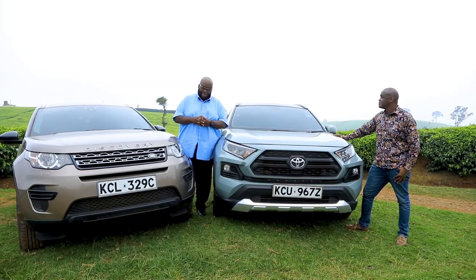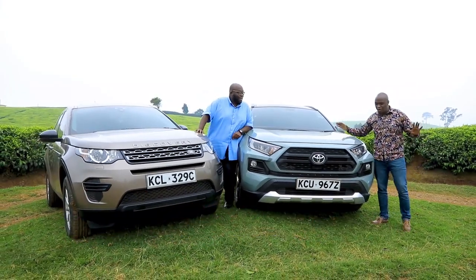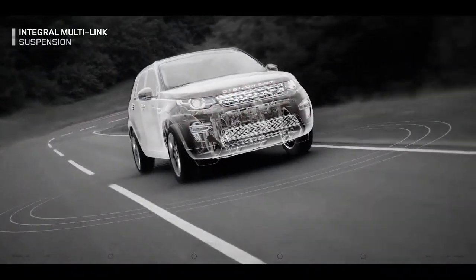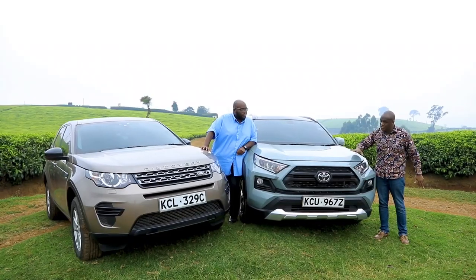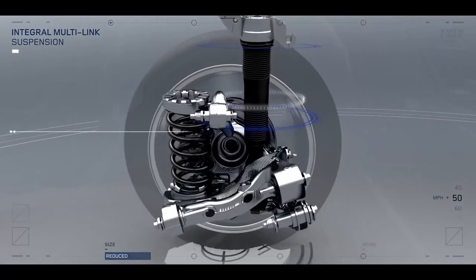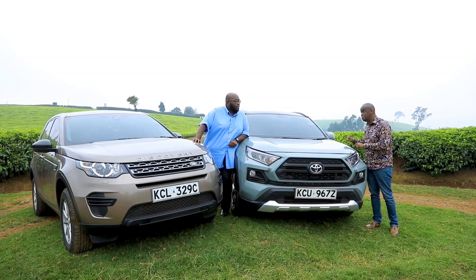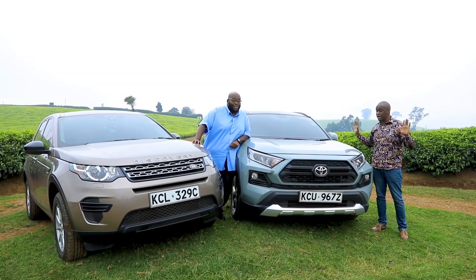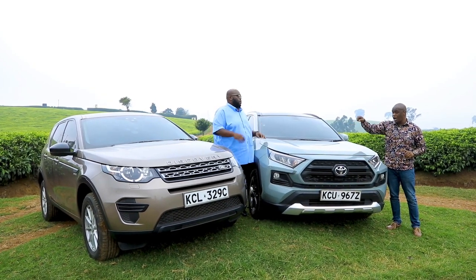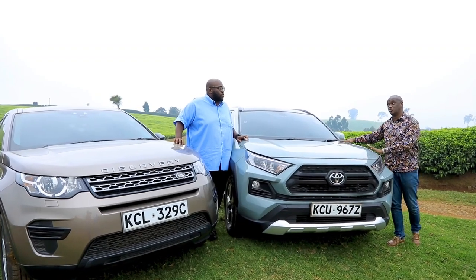When it comes to performance, straight-line numbers and what we saw on the road and off-road — you can't argue with terrain response either. The Discovery Sport has more horsepower, the better gearbox, and the faster 0-to-100. I have to hand it to you on that. But this Toyota is a better cruiser and better in slow-moving traffic. So off-road and straight-line performance goes to the Land Rover; urban jungle performance and daily driving goes to the Toyota, and since most people will be driving in the urban jungle, the RAV4 is what you'll want most of the time.